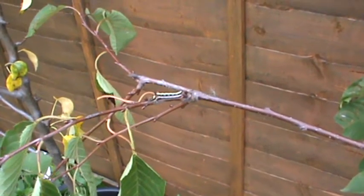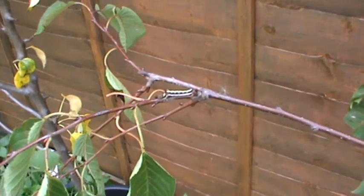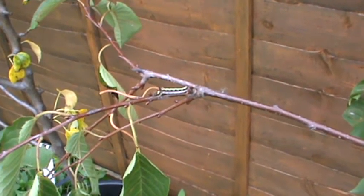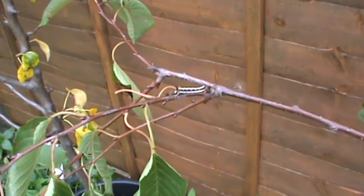This is one of my trees that I was given earlier this year. It's actually a cherry tree. But it's got a guest.